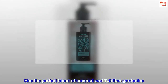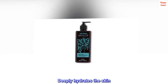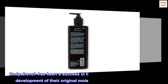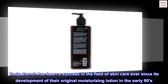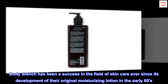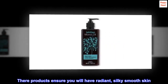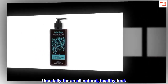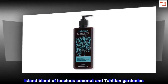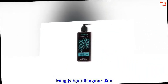Has the perfect blend of coconut and Tahitian gardenias. Deeply hydrates the skin, leaving skin soft and smooth. Body Drench has been a success in the field of skin care ever since the development of their original moisturizing lotion in the early 80s. Their products ensure you will have radiant, silky smooth skin. Use daily for an all-natural healthy look. Island blend of luscious coconut and Tahitian gardenias deeply hydrates your skin.